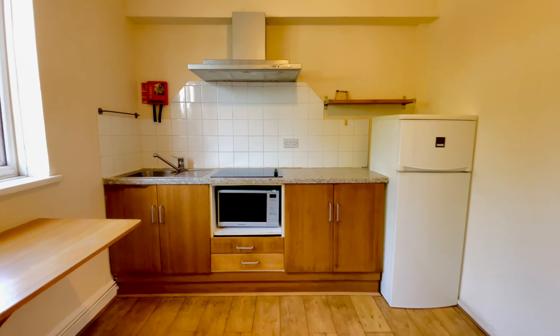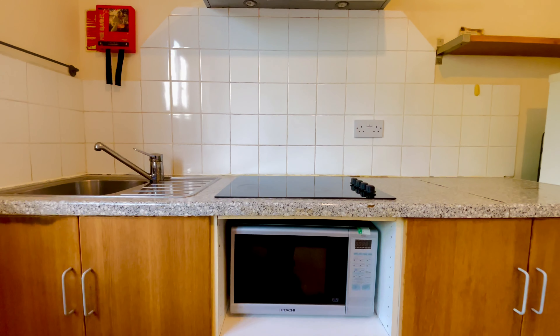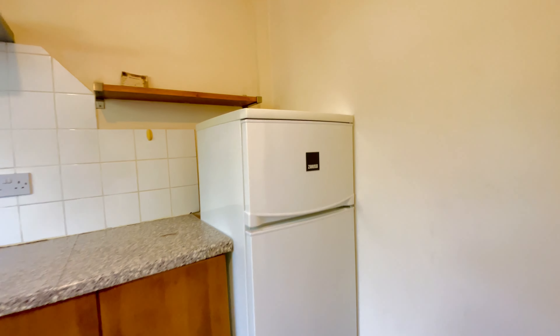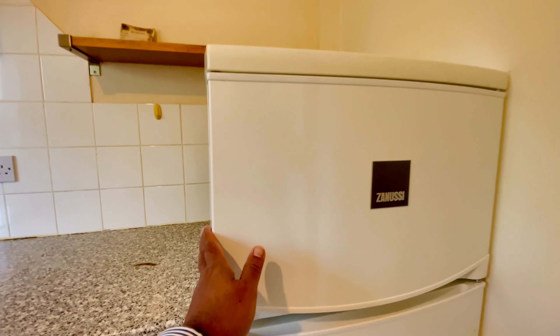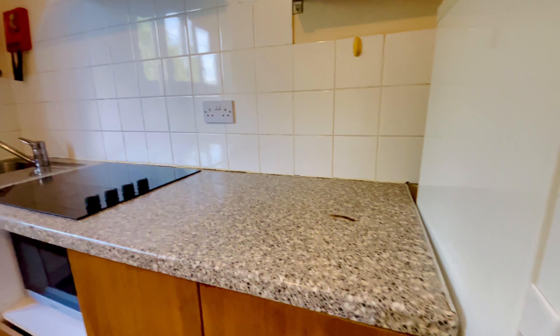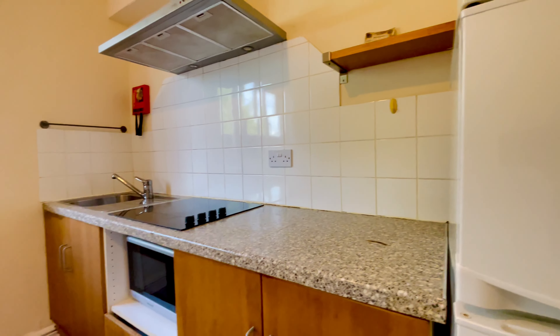In the room you have a four-ring electric cooker, an under-the-counter oven, a decent sized fridge freezer, an extractor hood, and some base level units.